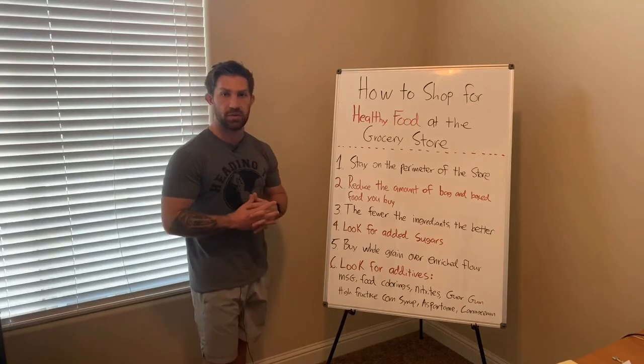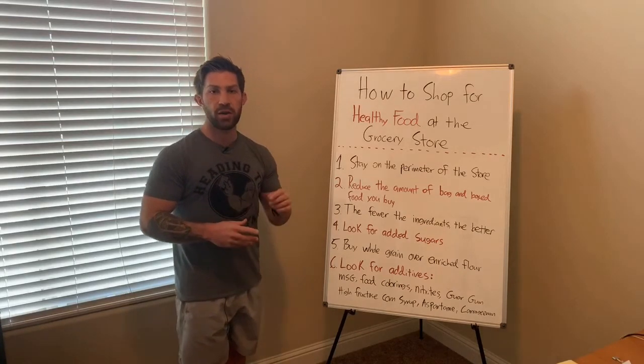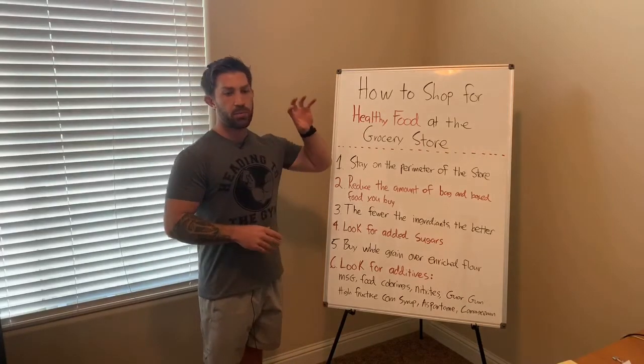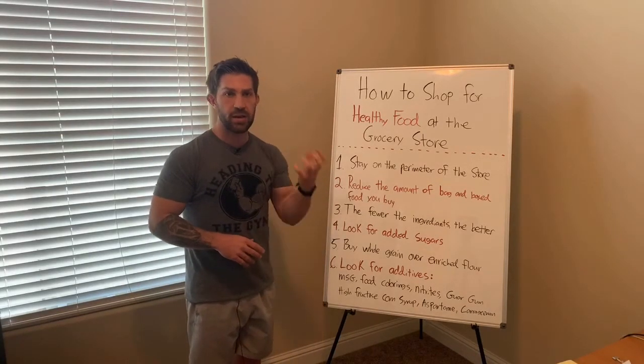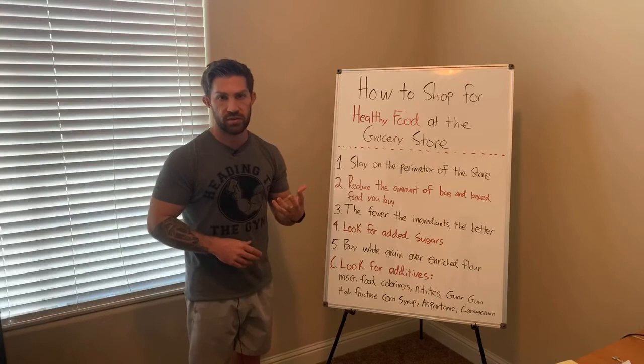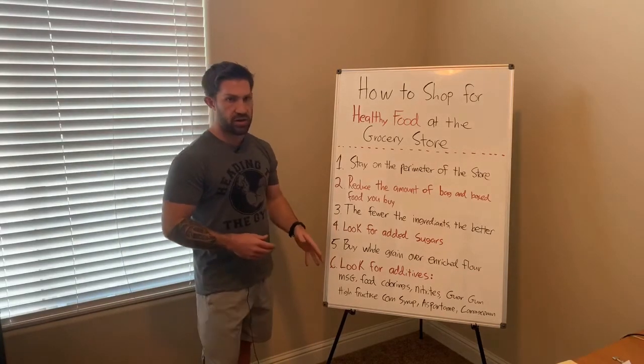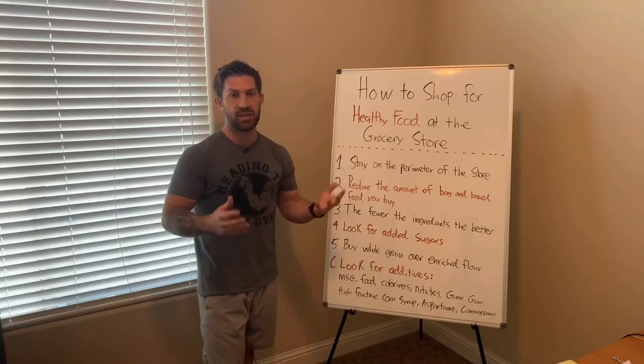The first one is MSG. MSG stands for monosodium glutamate. It basically tells your brain — it puts it on hyperdrive and says eat more of this. It's kind of the same way that sugar works. If you ever get a food with MSG and sugar in it, it's basically like ecstasy for your brain.